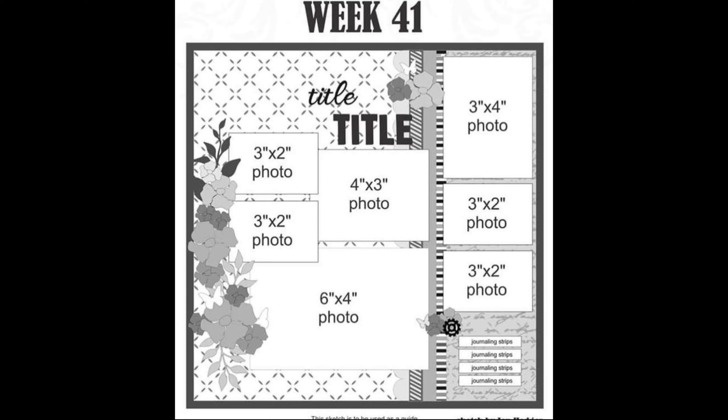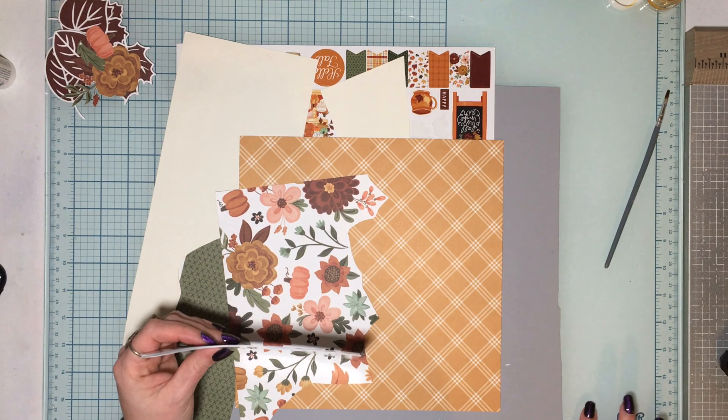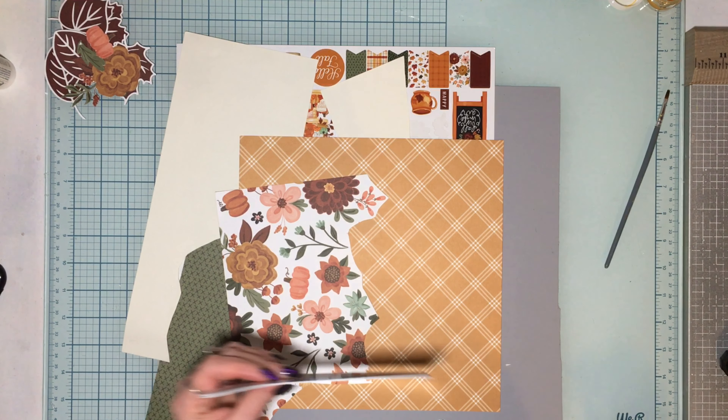Hello, welcome to Tuesdays in the Attic and welcome to week 41. Yes, this is going up late — I apologize. The week snuck up on me and I got some other things that needed to be done first.